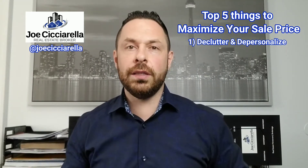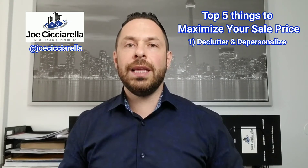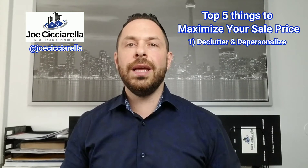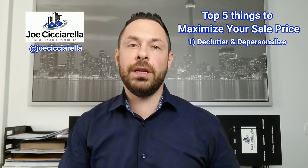Starting with number one: decluttering and depersonalizing your home. This means putting away all your personal belongings — things like your kids' toys, personal photos, or religious items — keep them out of sight and out of mind. If you're able to rent a storage locker, fantastic. Otherwise, use your garage, shed, or closets — stack things up neatly and keep them hidden.